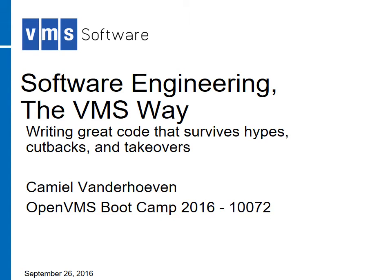This is software engineering the VMS way — writing great code that survives hypes, cutbacks, and takeovers, as recorded during the 2016 OpenVMS bootcamp in Nashua.